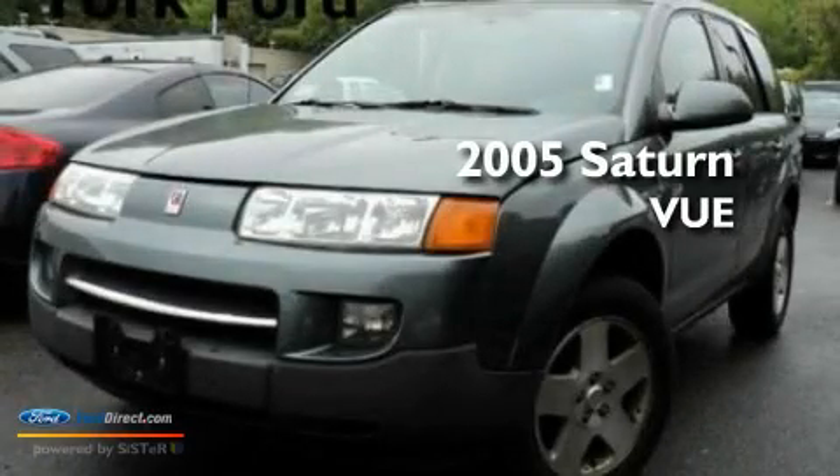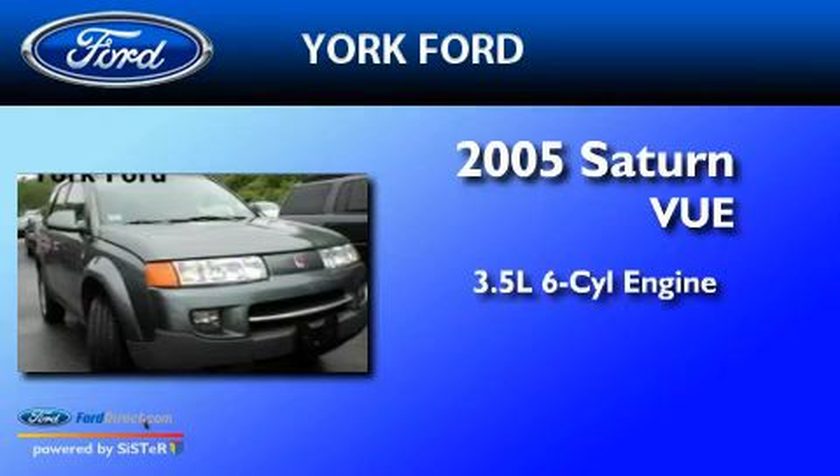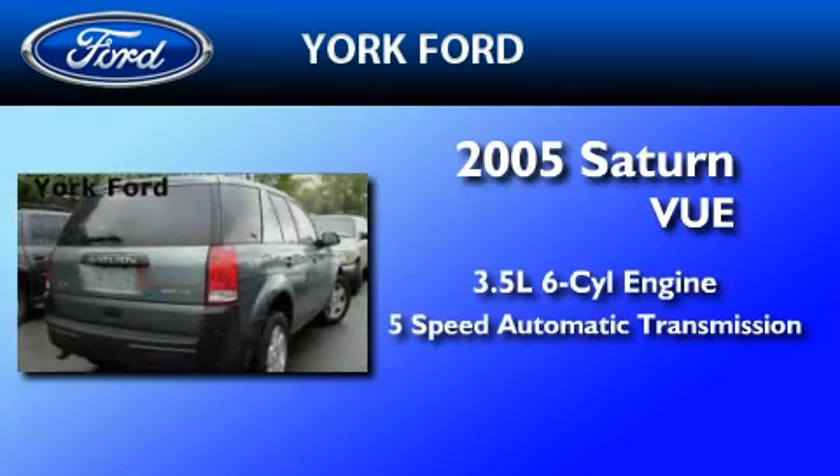This is a 2005 Saturn Vue. It has a 3.5-liter 6-cylinder engine, a 5-speed automatic transmission, and all-wheel drive.